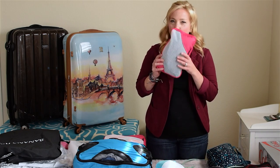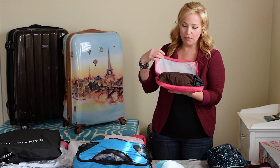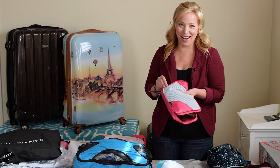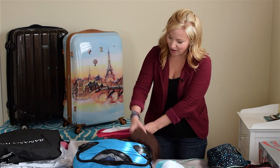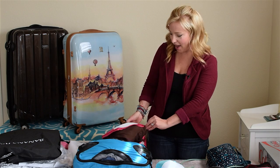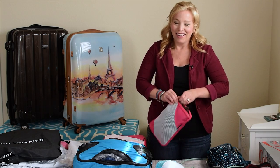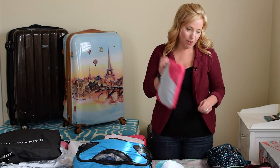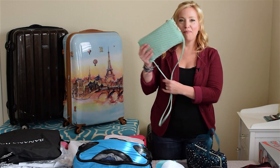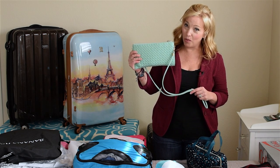I'll also take a very small packing cube in the backpack containing a swimsuit and a pool cover-up. When my son and I get on board any ship, the first thing we like to do is head to the pools, so it's nice to have something to change into quickly. A helpful tip: your checked luggage won't necessarily reach your room until later in the afternoon, so pack a swimsuit in your carry-on or backpack.